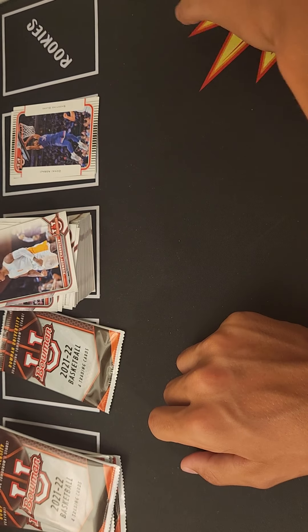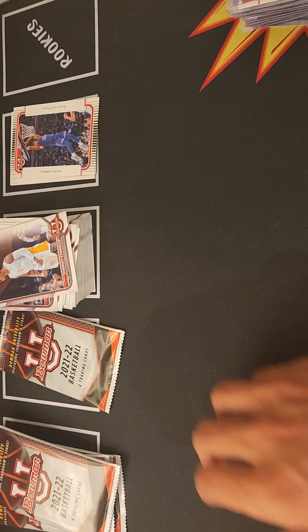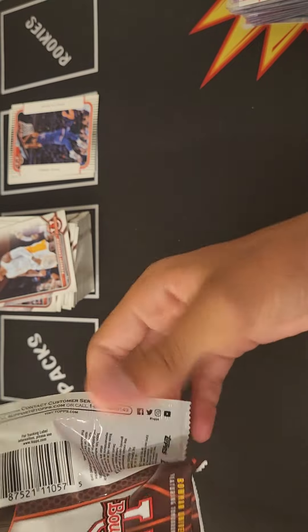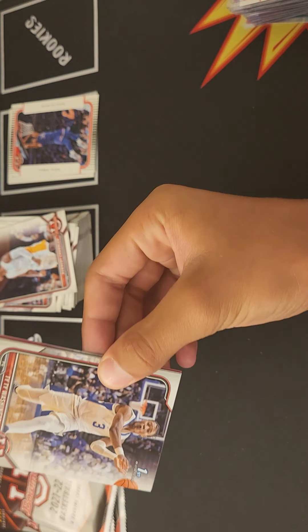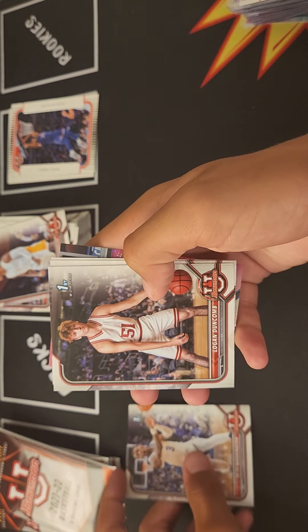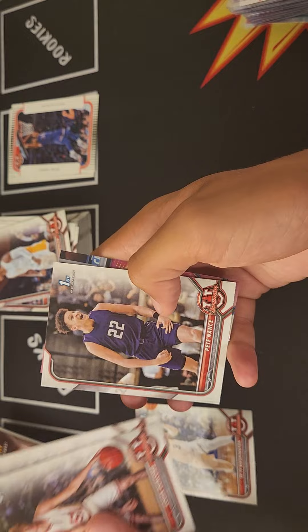Keegan Murray — so far we have three Chet cards. We need to beat the odds and get a numbered card again. Ty Ty Washington again, Logan Duncombe, Tracy Jackson Davis, Pete Nance, and Tracy Jackson Davis again.